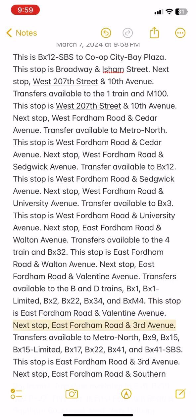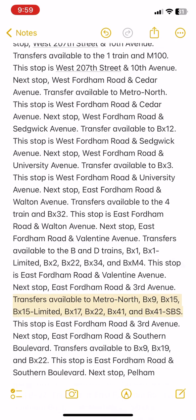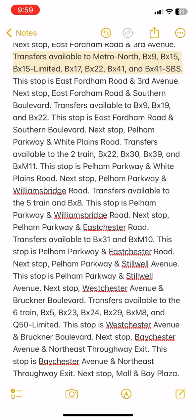Next stop: East Fordham Road and 3rd Avenue. Transfers available to Metro North, BX9, BX15, BX15 Limited, BX17, BX22, BX41, and BX41 SBS. This stop is East Fordham Road and 3rd Avenue.